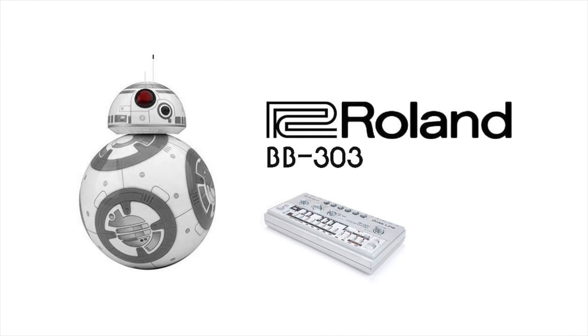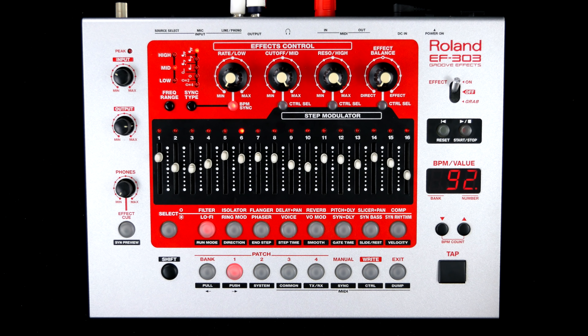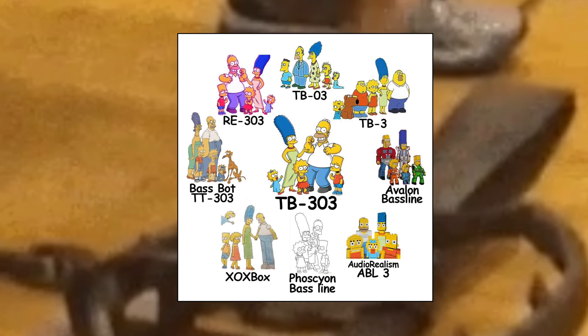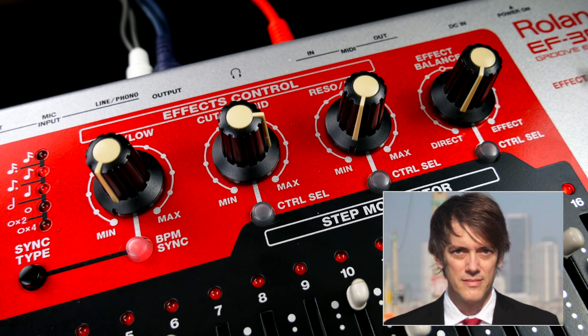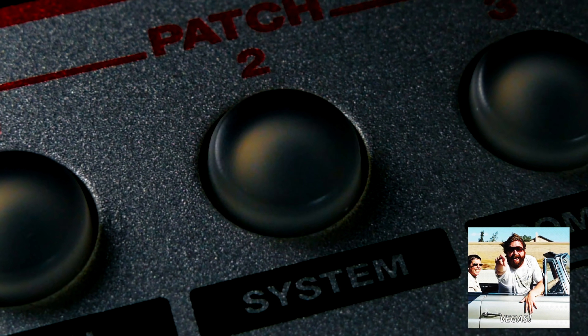One might think that slapping the sacred 303 moniker on a DJ effect is a bit misleading, but in defense of Roland there's more than first meets the eye. At first glance the EF-303 is tricking all the senses: a glorious one-fader-per-step sequencer dominates the front panel, MC-303-like knobs just asking to be tweaked, and many flashy buttons.